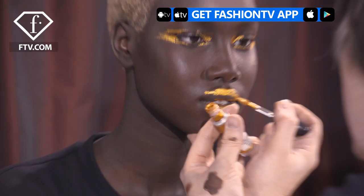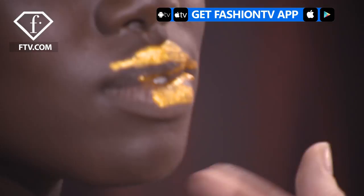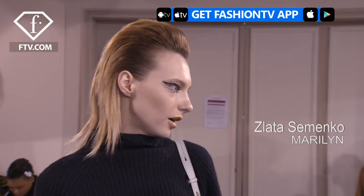Hi Fashion TV, I'm Zlata Semenko and we're backstage at Guy Laroche. It's super artistic, that's why I love it. I think it's quite dramatic — the lips and eyes and everything — it's not like any other regular makeup. I love it.